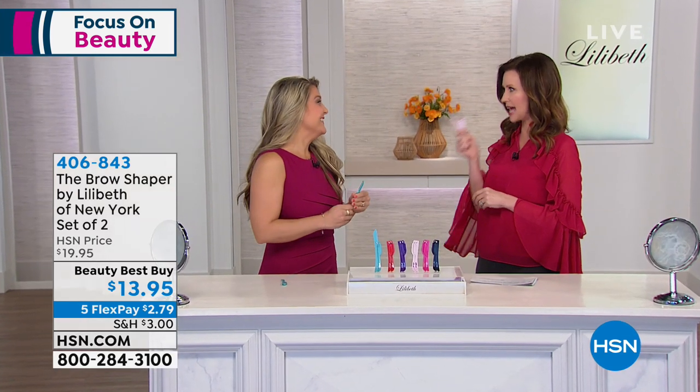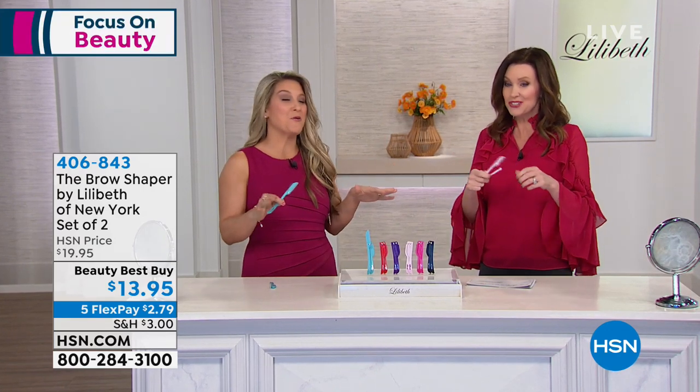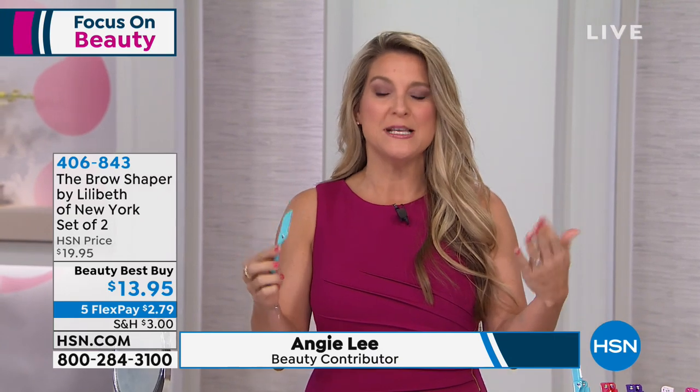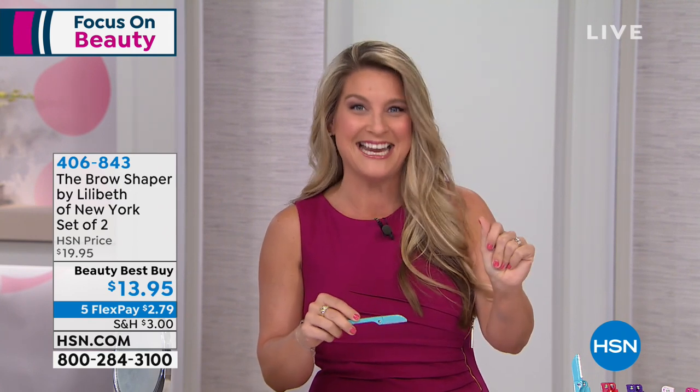Angie, are you not obsessed with these? That actually is an understatement — I cannot live without this item. Nothing better than the most affordable beauty tool that you can use literally from head to toe, whether you're a woman or a man. Even my 16-year-old is completely obsessed with these. Not only is it going to shape and tame those brows, but it's going to get rid of all that unwanted hair in literally seconds.